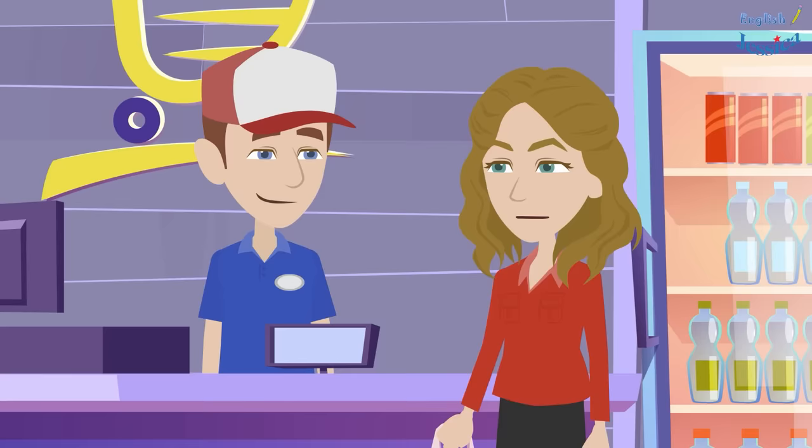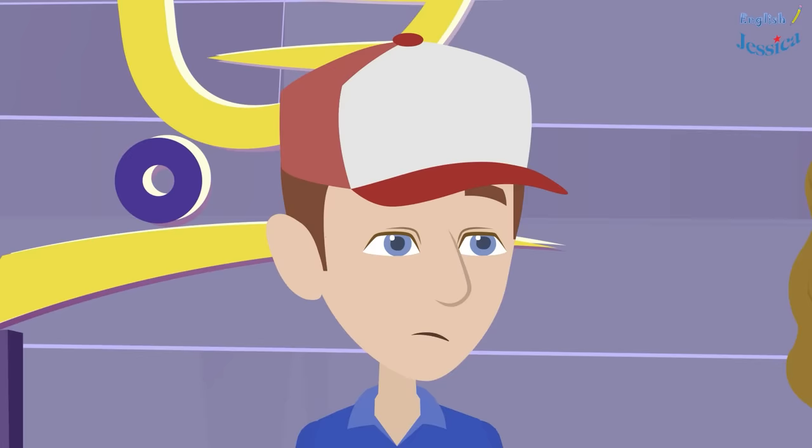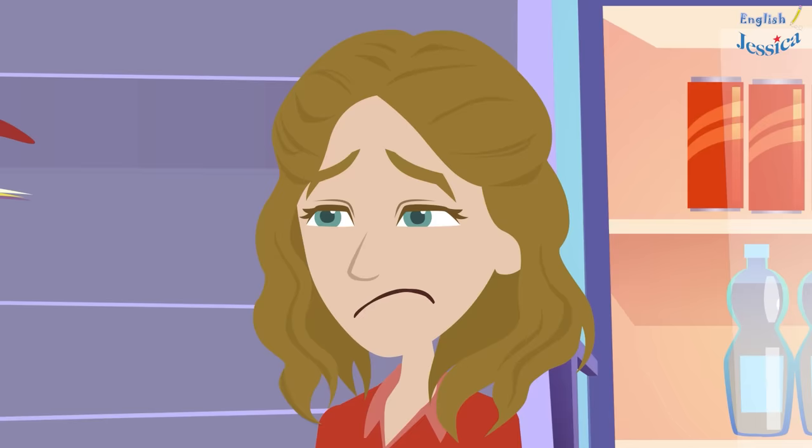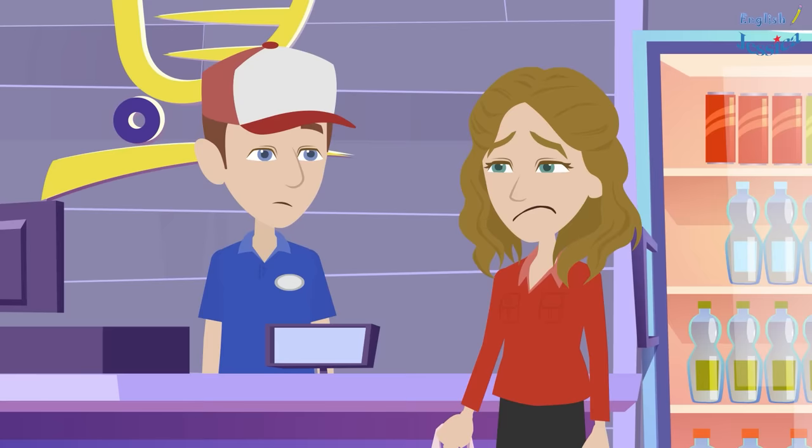Hello, how may I help you? I want to return some goods that I bought from your supermarket. Oh, what's wrong with them? They are out of date. Really? How many products are out of date?